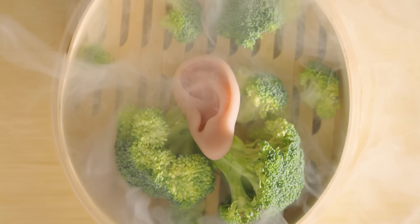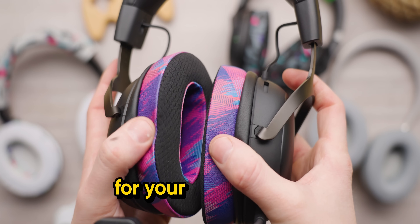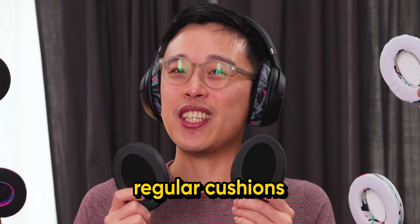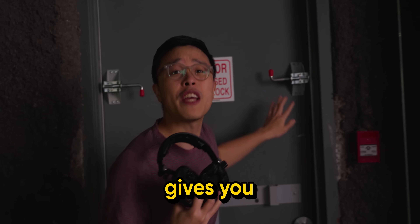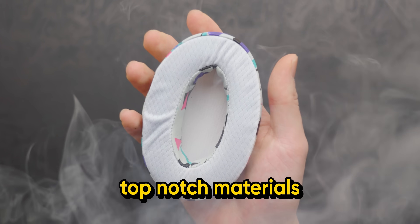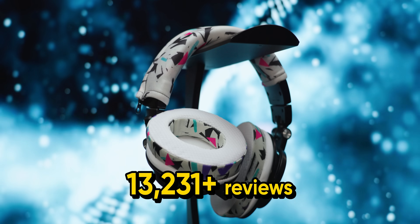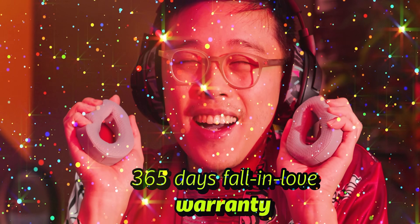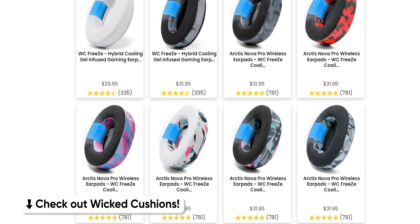Are your headphone cushions hot like a tiny steam room? Stop steaming your ears like broccoli. Wicked Cushions offer all sorts of cushion replacements for your headphones — not just regular cushions, but with added dual-layer cooling gel to keep a cool head even when your team is feeding. With over 25,000 reviews and a 365-day 'fall in love' warranty — don't listen to me, listen to your ears. Check out Wicked Cushions at the link below.